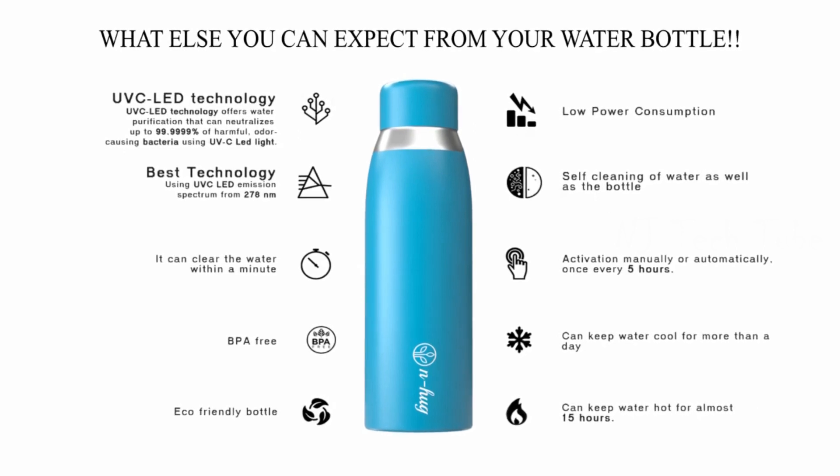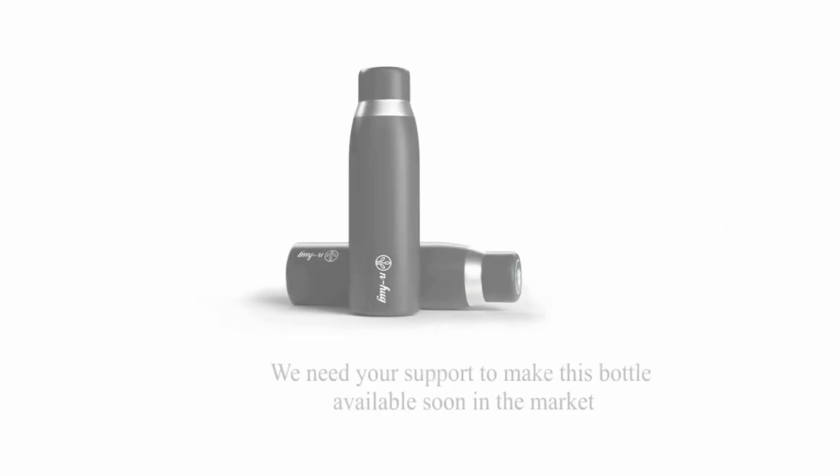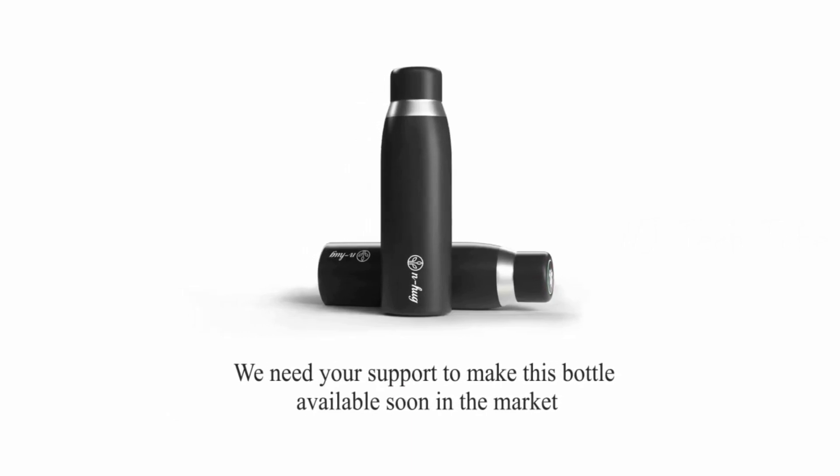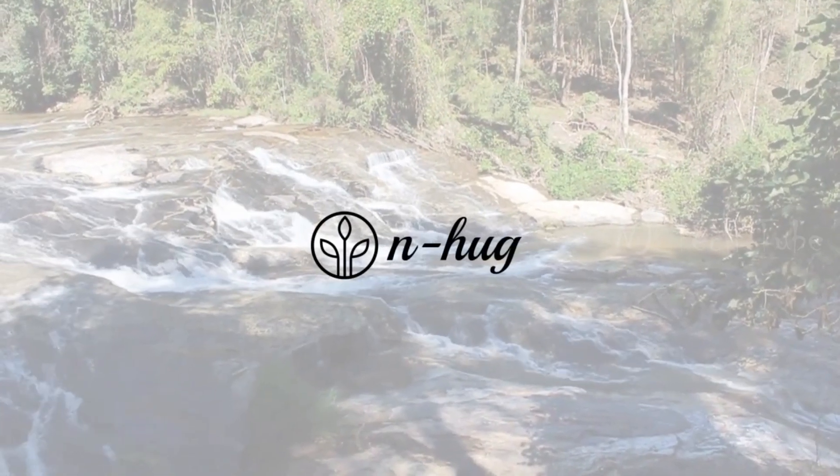We need your support to make this bottle available soon in the market, and this will help us to save our lives from plastic damage.